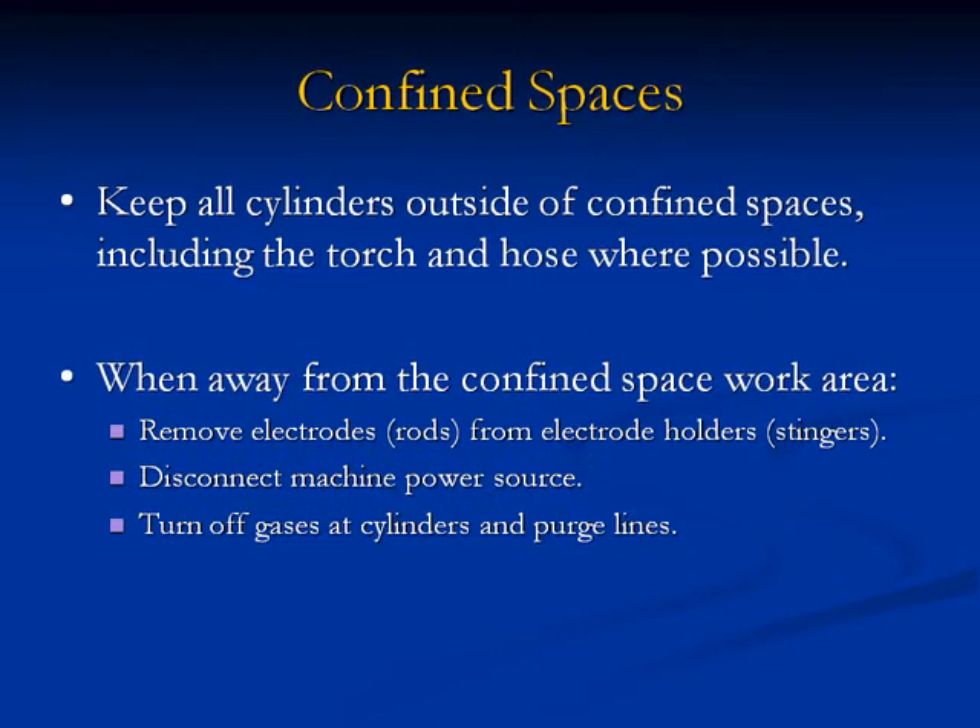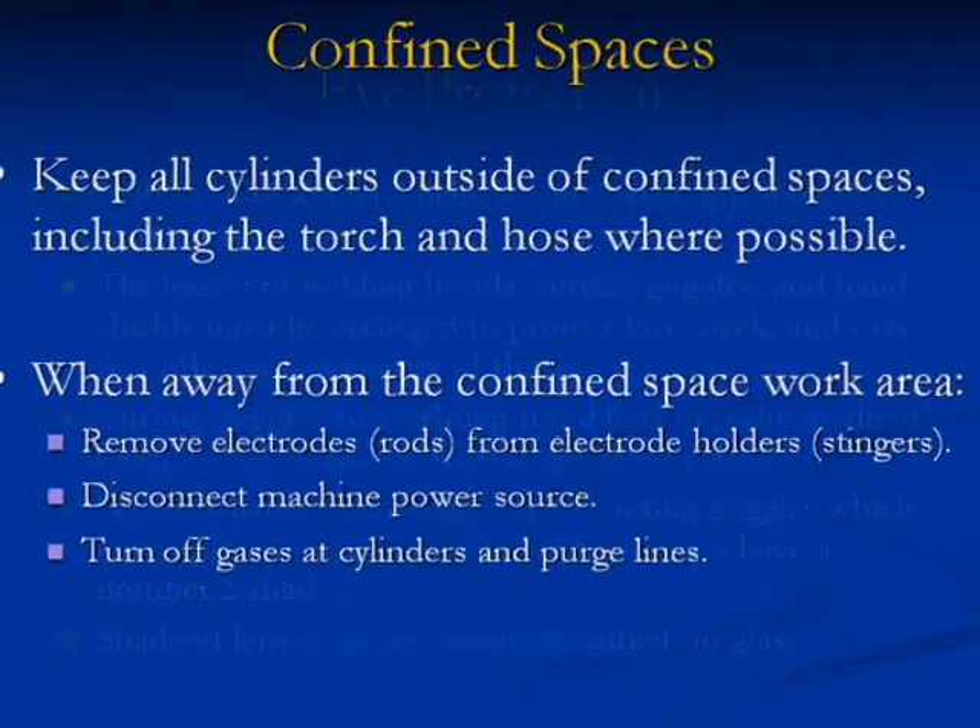Confined spaces: 14. Keep all cylinders outside of confined spaces, including the torch and hose, where possible. 15. When away from the confined space work area, remove electrodes and rods from electrode holders and stingers. 16. Disconnect machine power source. 17. Turn off gases at the cylinder and purge lines.